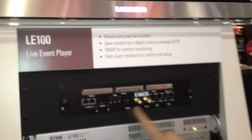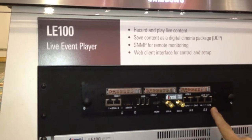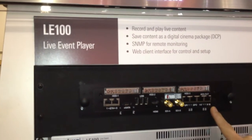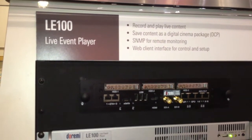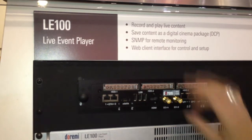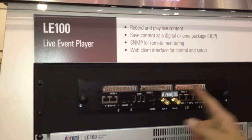We're calling it the Internal Media Server. We're taking the digital cinema concept of the internal media block and external storage and combining it into one unit. The Internal Media Server is right here. It is DCI compliant — we just recently passed our CTP, compliance test procedure. It combines the external server and the media block into one unit that is built into the projector.